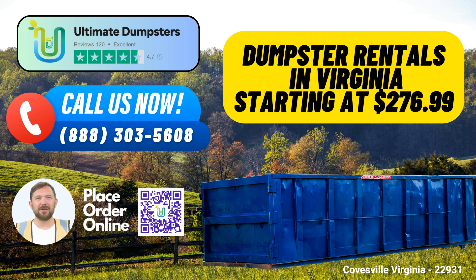As a bonus, our current platform is offering a generous 25% discount on dumpster rental orders when placed online. So don't wait — get in touch with Ultimate Dumpsters for all your dumpster rental and waste management needs today.